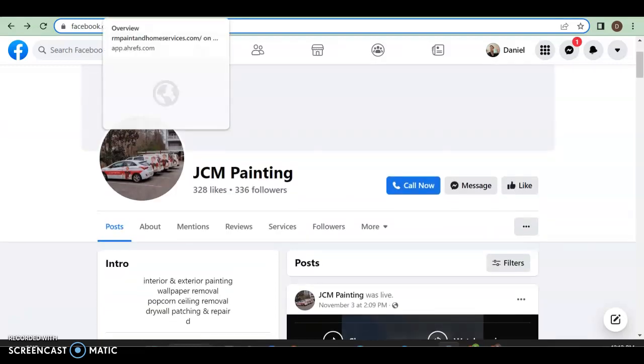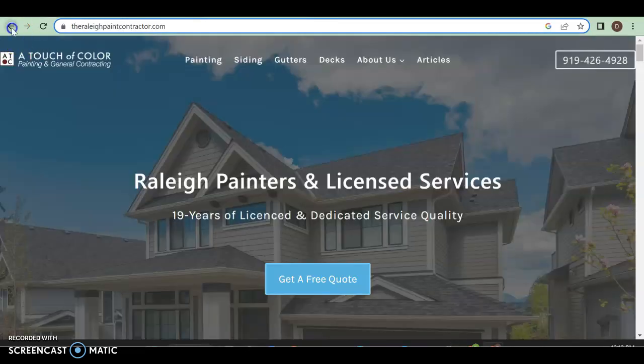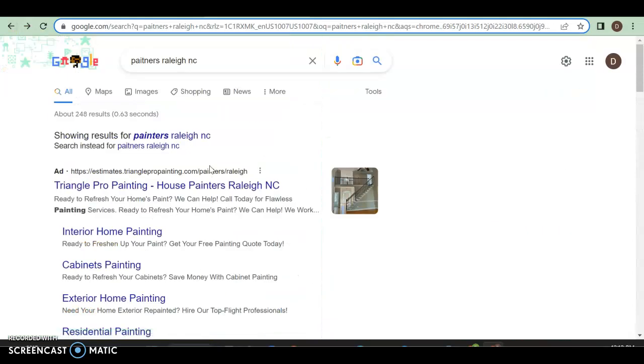Let's take a look and see what happens when you do have a website. This is also in Raleigh, North Carolina. Some of the things Google really wants is, when you have a website, it drives a lot of traffic, but what helps drive that traffic is your content and what keywords you're putting in there. Keywords are what people put into Google to find something.